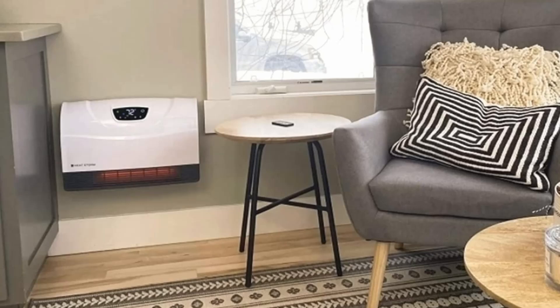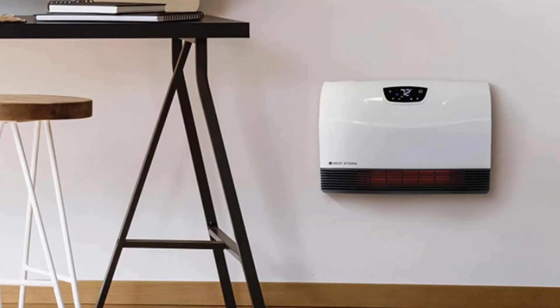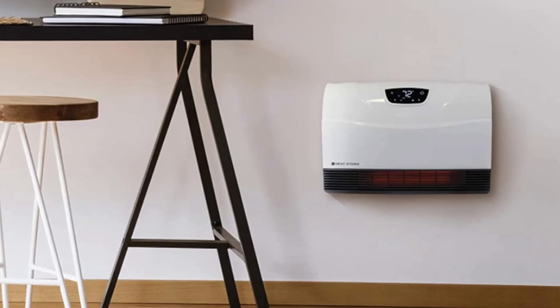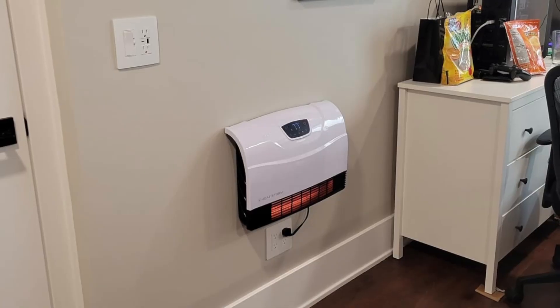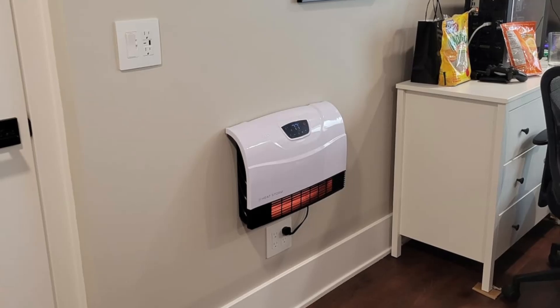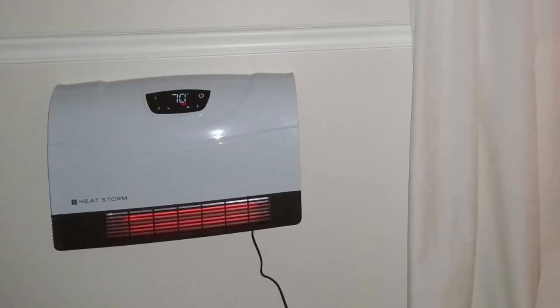Three: adjustable power modes for efficiency. With three power modes — 1500 watts (full), 750 watts (half), and eco mode — the HeatStorm ensures optimal heating while saving energy. Eco mode automatically switches between high and low settings depending on room temperature, maximizing efficiency and comfort.